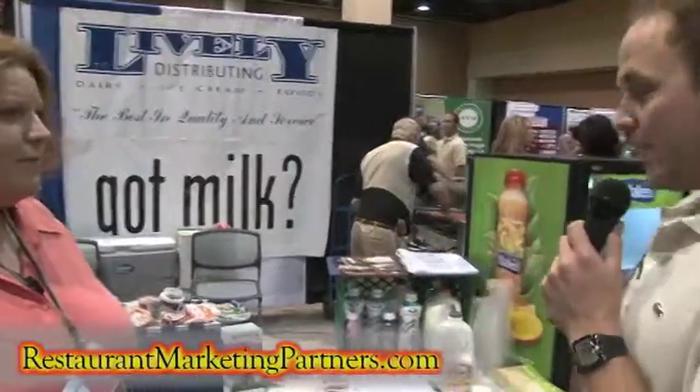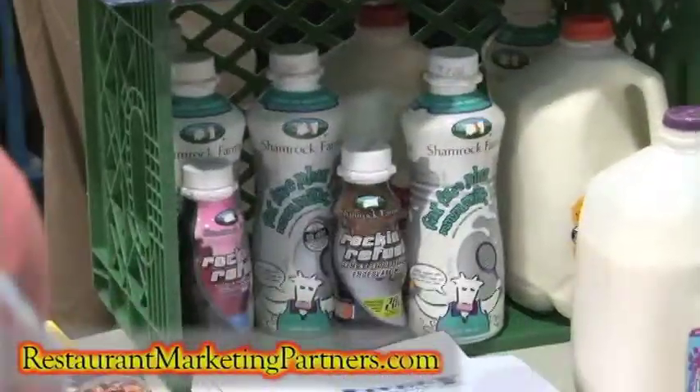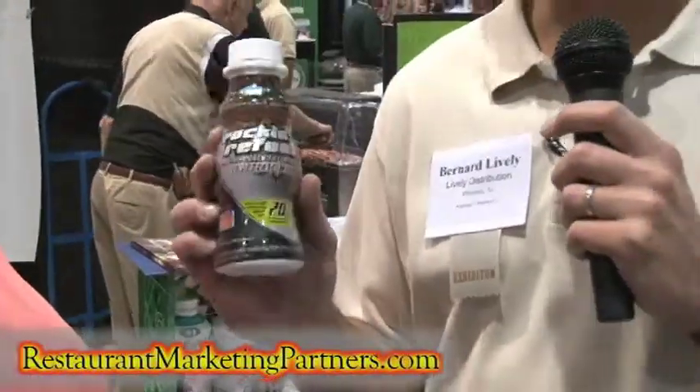We're a full dairy foods distributor. Our main golden goose is our Shamrock Farms milk. One of the newest products we have is our Rockin' Refuel and the Shamrock ESL product.